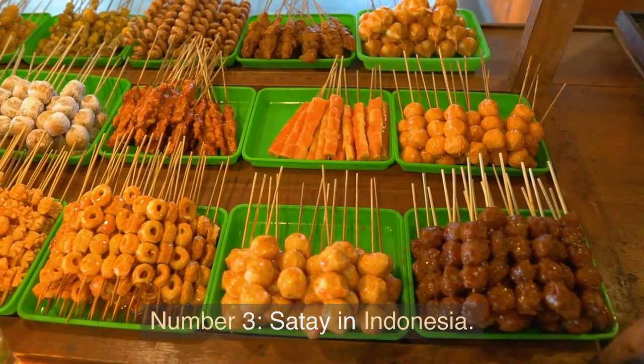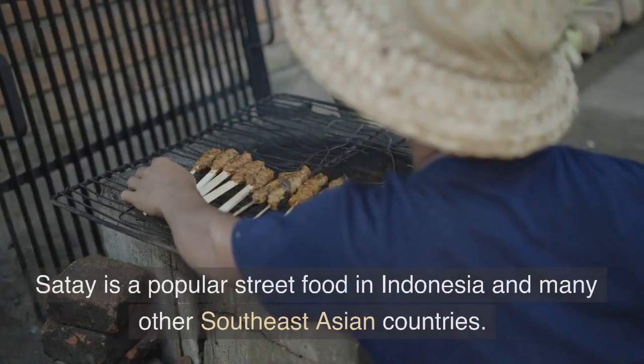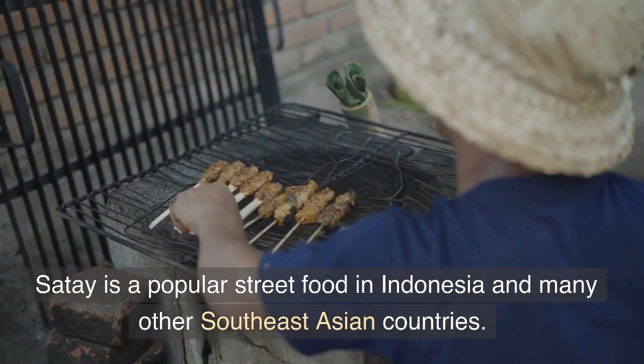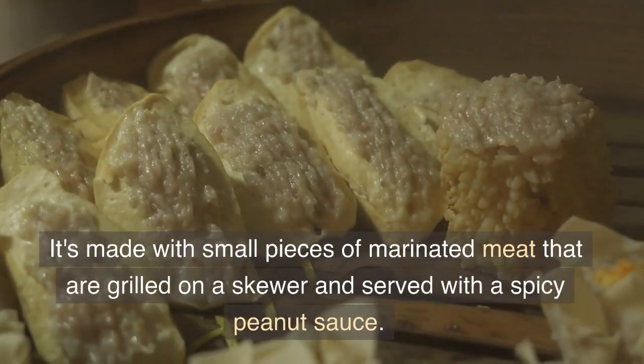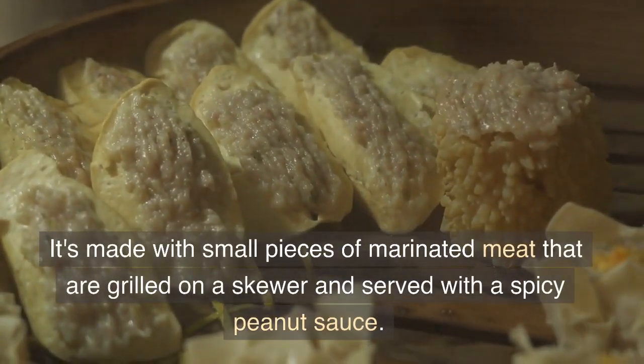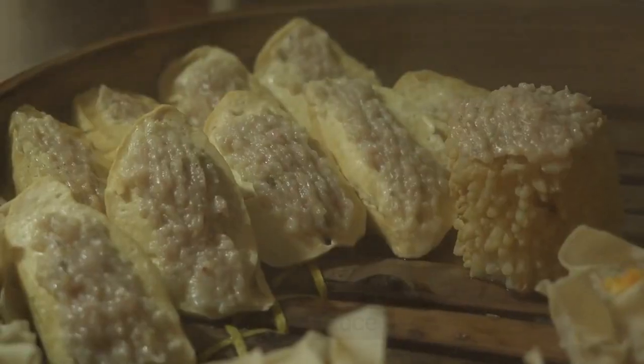Number 3: Satay in Indonesia. Satay is a popular street food in Indonesia and many other Southeast Asian countries. It's made with small pieces of marinated meat that are grilled on a skewer and served with a spicy peanut sauce.